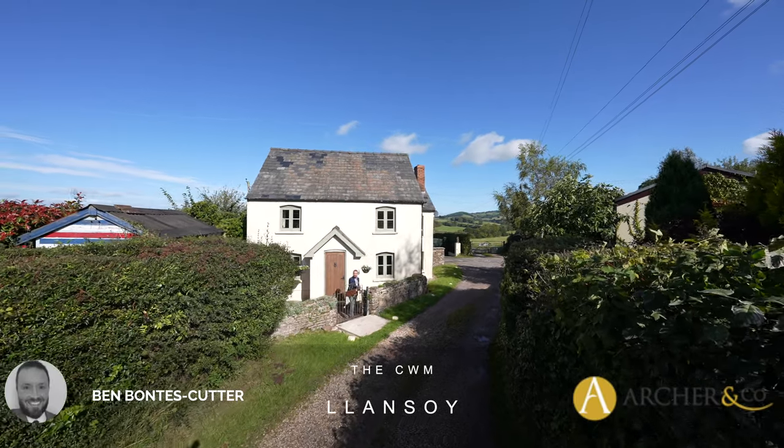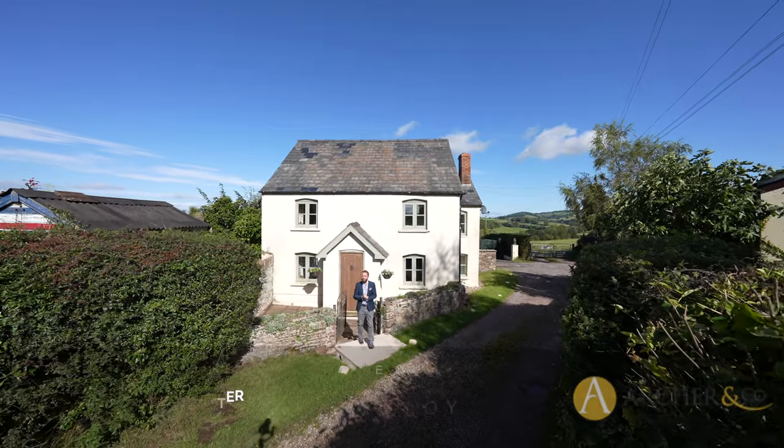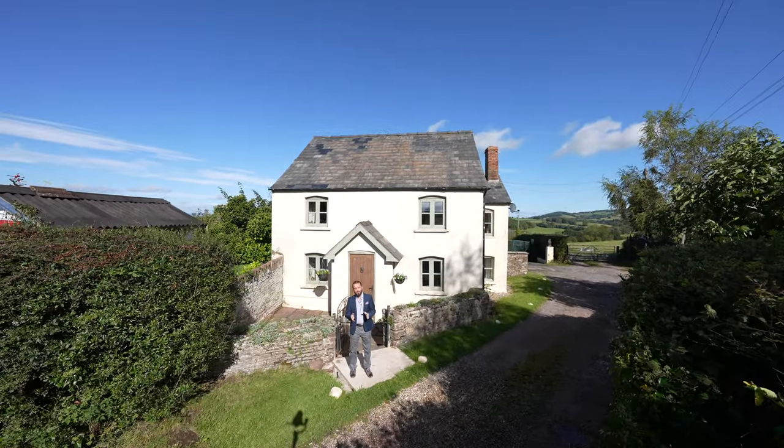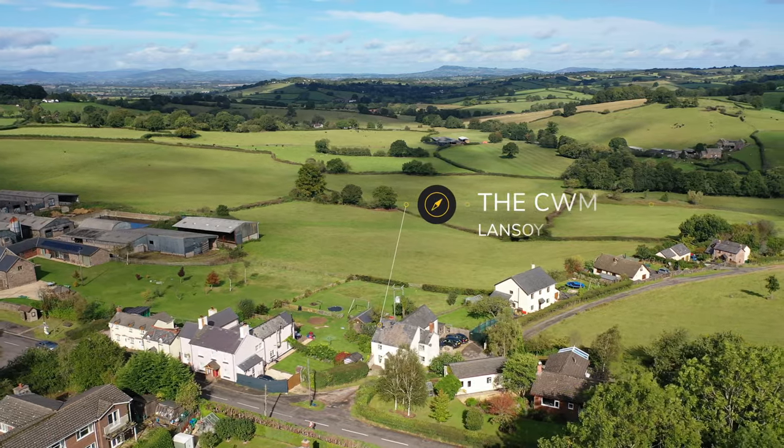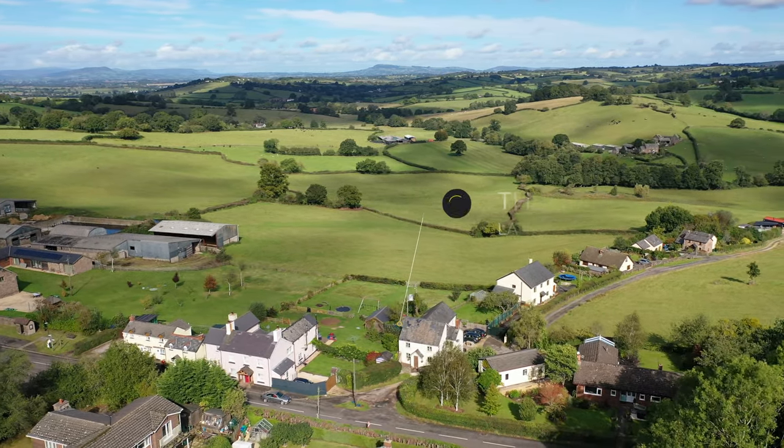Welcome to the Come Inn in Llansoy. Situated in the heart of the village is this delightful four-bedroom detached cottage that used to be the local village tavern and local post office. Let's take a look inside to see what the internal accommodation has to offer.